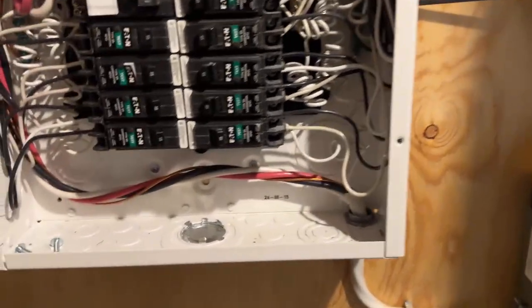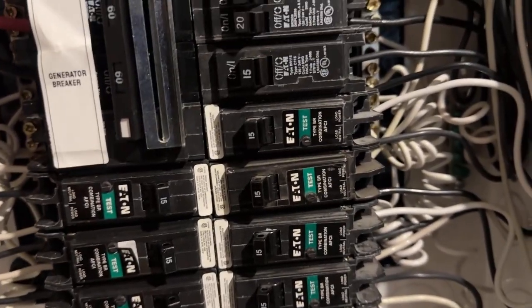As electricians, when we think of arc fault breakers we tend to cringe, because many of us have dealt with nuisance tripping. There's a certain brand out there that's notorious for it — I'm not going to name names, but they start with 'C' and end with 'mens.' Anyway, when we got the call today about an arc fault tripping regularly, we immediately thought it was a bad breaker. But actually that wasn't the case — this home has an Eaton panel, and from our experience the Eaton arc fault breakers work just fine.